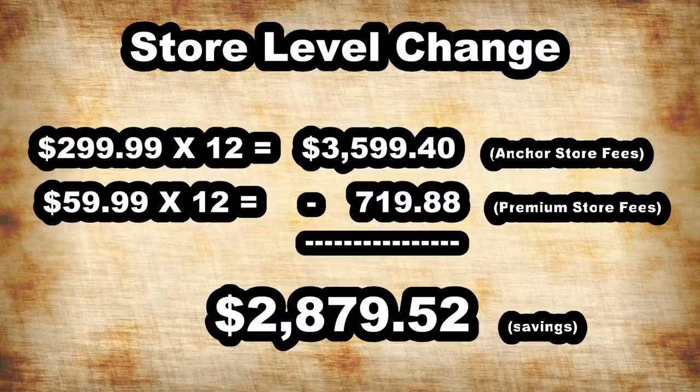Once it's cheaper for us to switch down to a premium store, I probably will do that. Not only will we be saving the $9,000 for the 15,000 extra listings we were paying for last year, but we'll be saving several thousand dollars more by going down a store level that will still allow us to have even more listings than we had last year. This is a major big change for us.